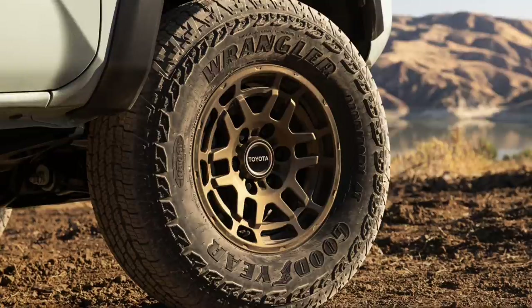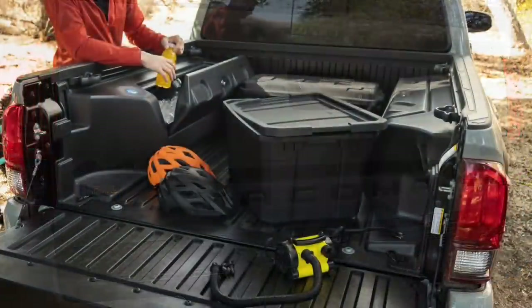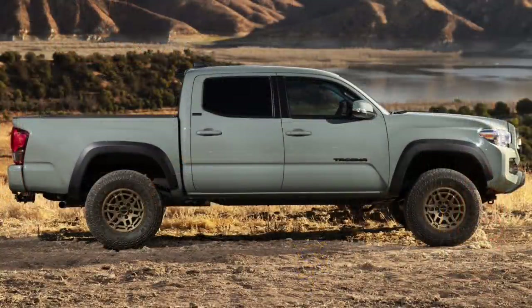Style and function collide — Trail Edition offers distinctive styling to set it apart. Four exterior color choices are available, headlined by the new option Lunar Rock, plus returning colors Army Green, Midnight Black Metallic, and Super White. Black exterior badging accents the truck, a new Trail Edition badge is fitted on the rear tailgate, and rear bumpers are color keyed to match exterior paint. Trail Edition features a heritage-inspired grille first found on the TRD Pro, with unique bronze colored lettering and bronze finish wheels adorned with a Toyota center cap. The wheels offer 0.5 inch wider track width front and rear, fitted with new Goodyear all-terrain tires featuring an aggressive sidewall tread pattern.